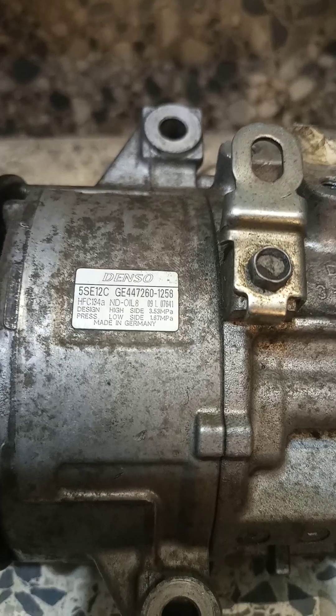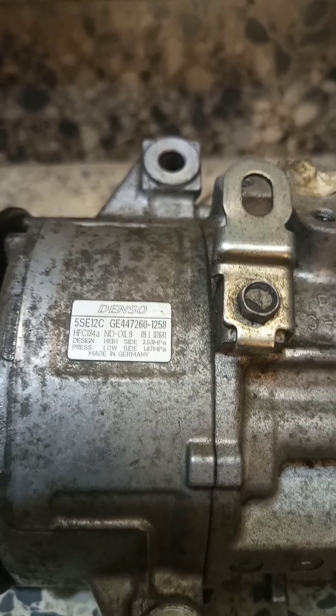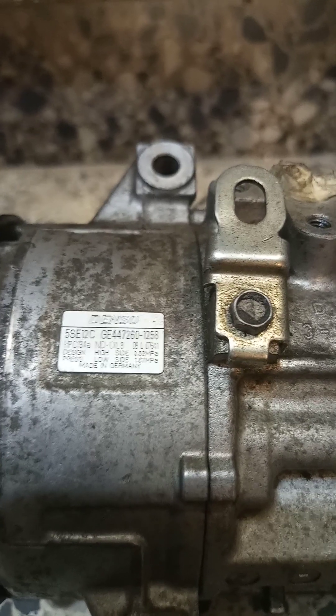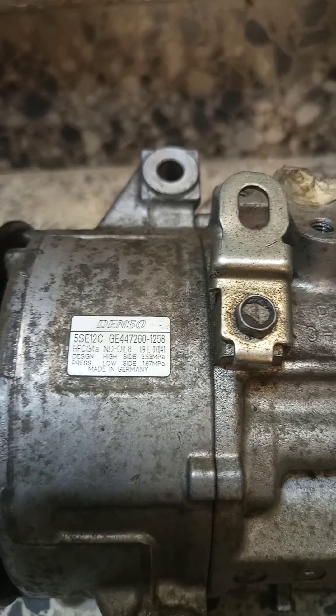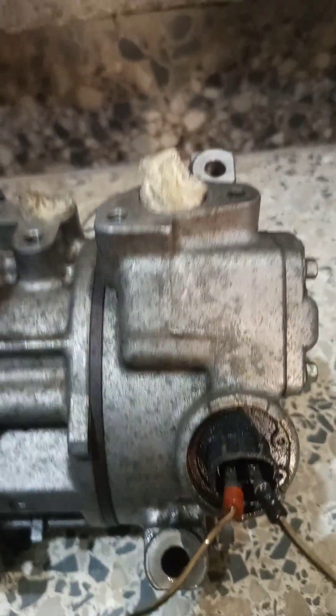Good afternoon viewers and listeners of TechPointZone. Today's video is about how to care for your compressor. If you are driving a Toyota Camry 2007-2011 or a Toyota RAV4 2006-2008, which normally comes with an engine of 2AZFE or 2AR, the type of compressor you'll find in there are these types with a sensor.